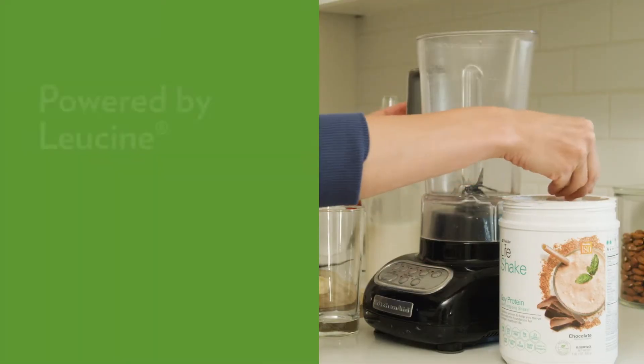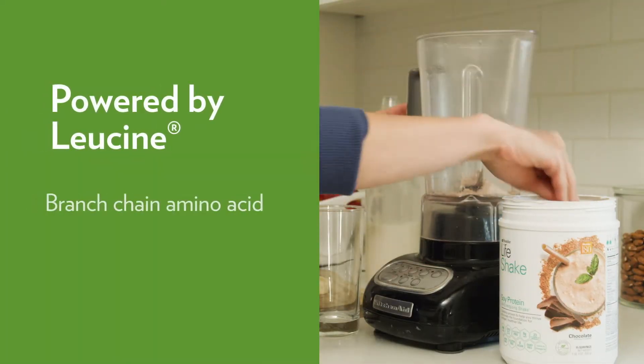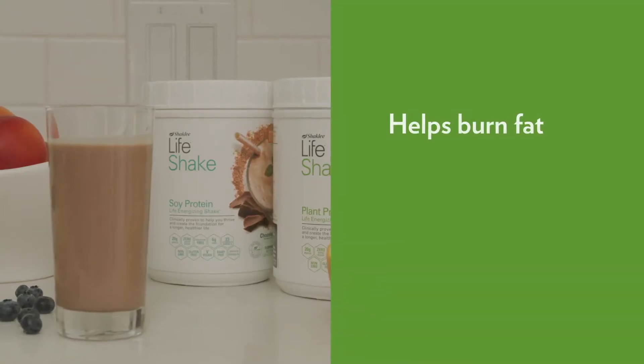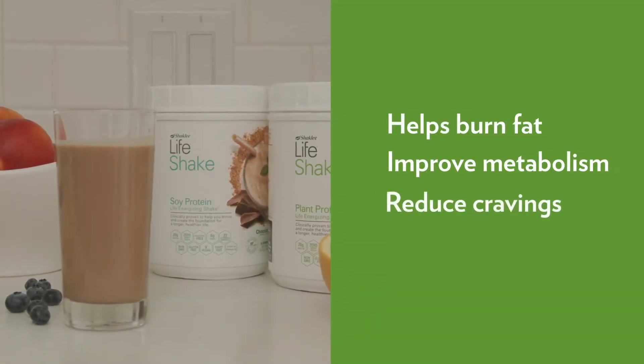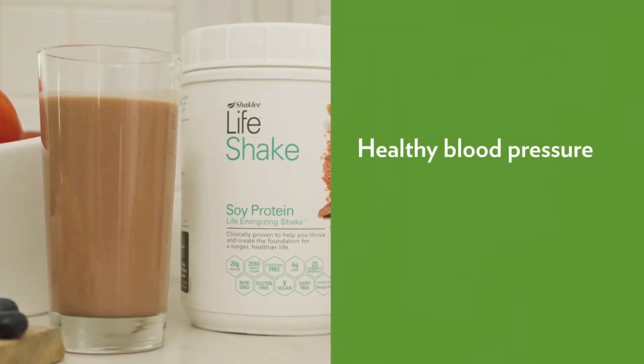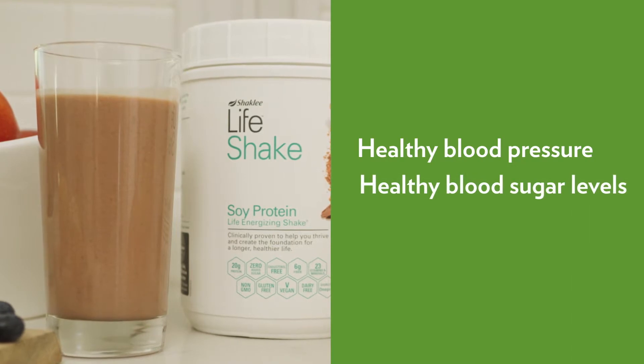And it's powered by leucine, the most effective branched-chain amino acid for preserving muscle mass, which also helps to burn fat, improve metabolism, and reduce cravings. Life Shake is also clinically proven to support healthy blood pressure and healthy blood sugar levels.